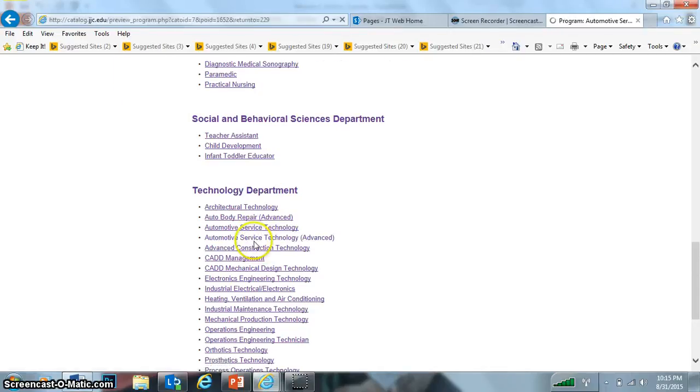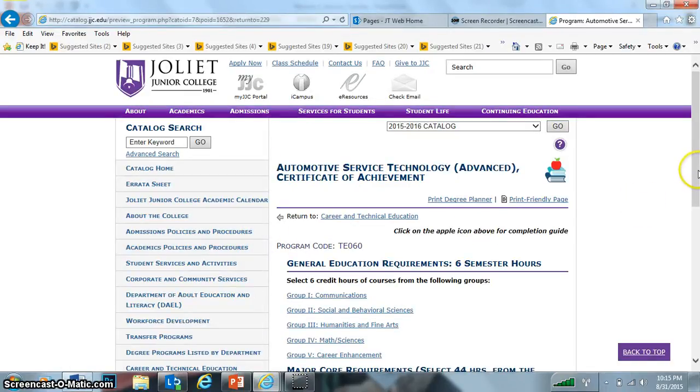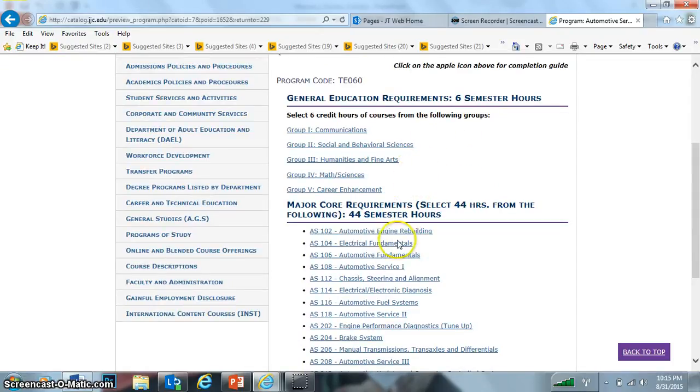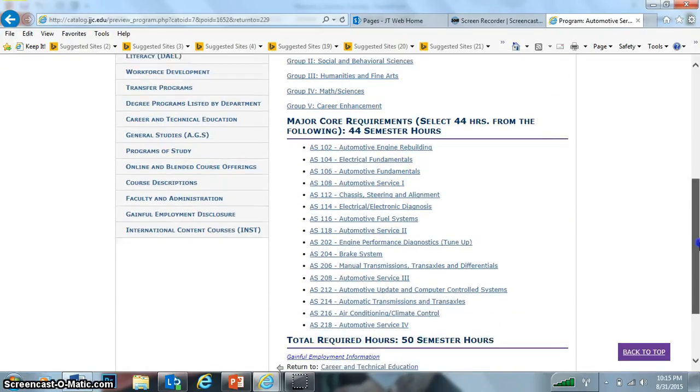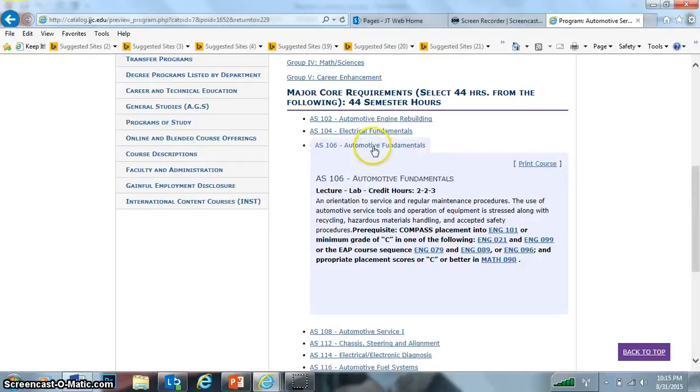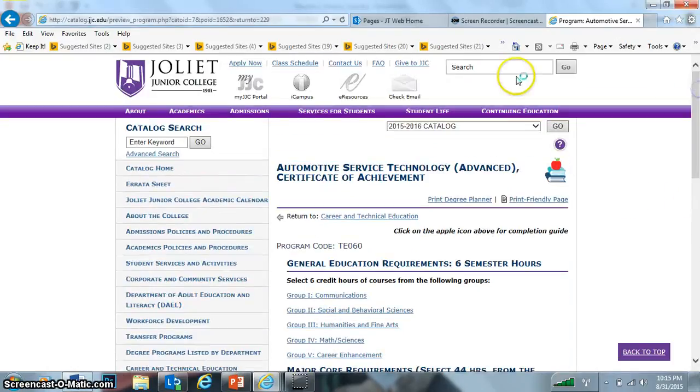I'll do the Advanced. Construction Technology as well. Again, it has your general education requirements — six semester hours — Automotive Fundamentals, Automotive Service II. If you actually click on the class, it'll give you an idea of what brake systems, electrical fundamentals, automatic fundamentals, and what the actual course entails. It gives you the prerequisites. So those are just the programs of study.